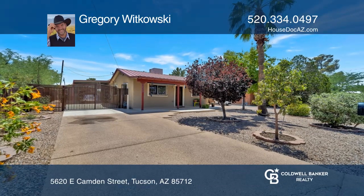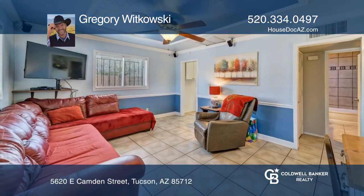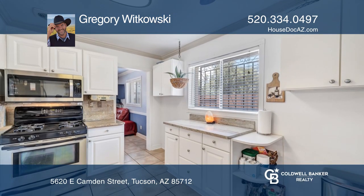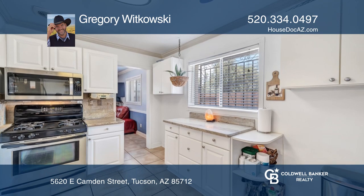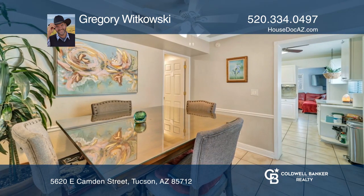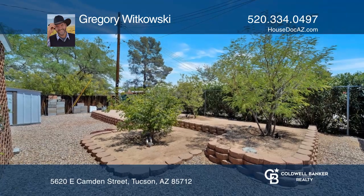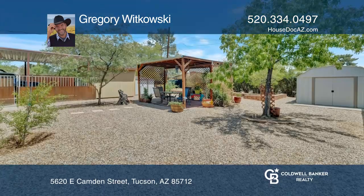This meticulously cared-for home is close to the best of what Tucson has to offer. Showcasing three beds, two baths, and more than 1,500 square feet of space, this home has a recently replaced metal roof, updated granite counters, a rear patio, and gazebo with electrical outlets, and three sheds in the back.